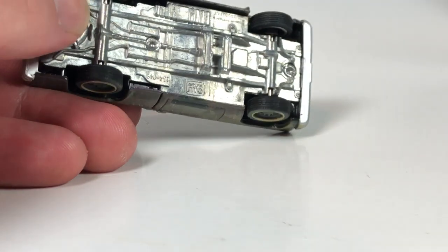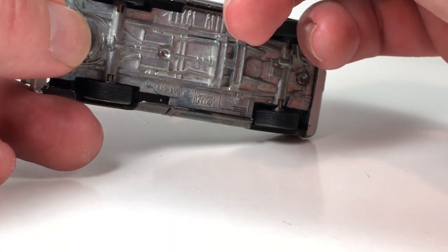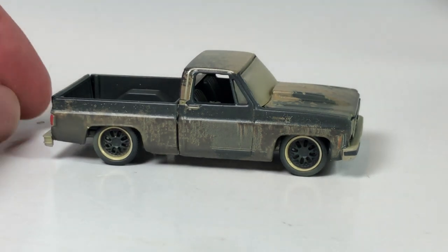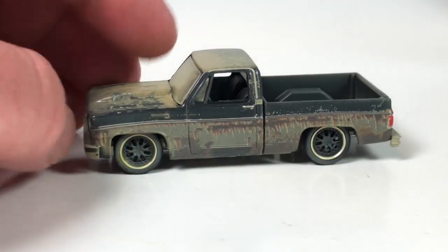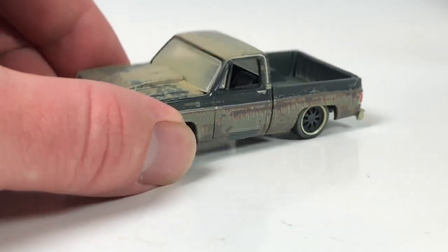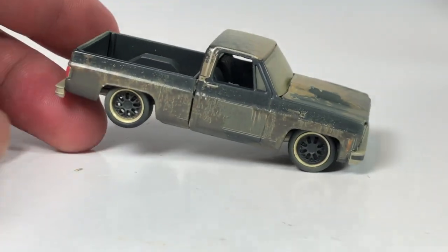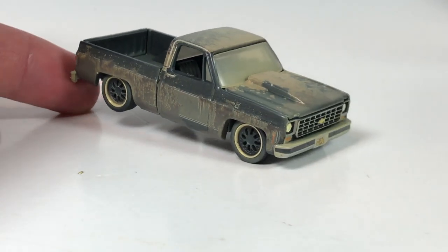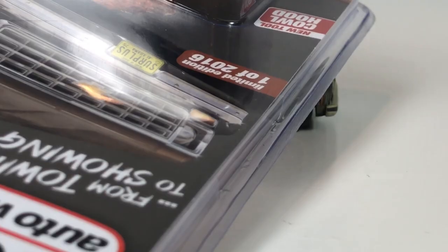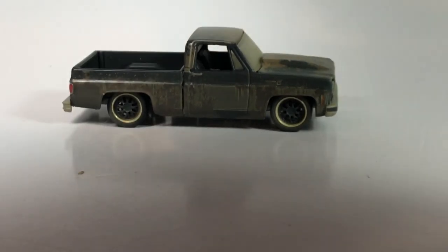I definitely recommend you hit up Surplus Goodies for these now if you can - they're really not that expensive for an exclusive release. Here is your unrestored version. Let me get in closer here. I definitely recommend going to Surplus Goodies - he's great, he does a great job, great customer service. I've talked about it several times on this channel. He helps me out with some channel content every once in a while, and I purchase things from him quite frequently as well - he's a trustworthy source.